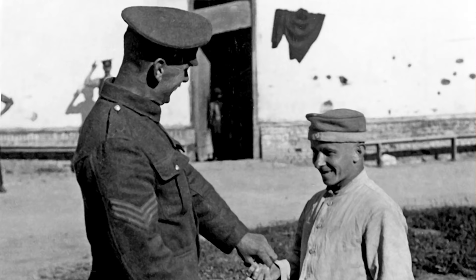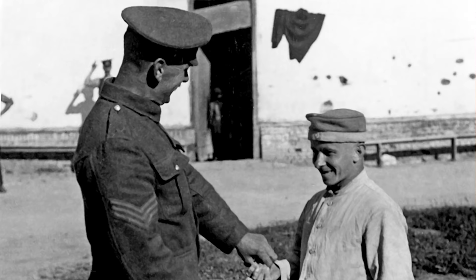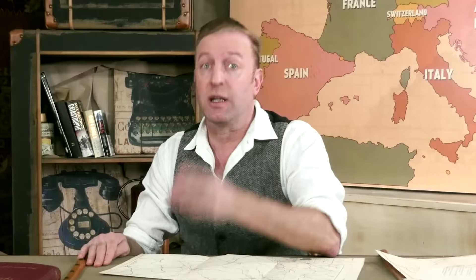Tunics had four large pockets with flaps and buttons. NCO rank was sewn onto the tunic's upper arms, with badges and stripes on the lower sleeves for things like long service, good conduct, number of times wounded, or special skills. Worn underneath the tunic was a collarless blue-grey standard issue shirt.